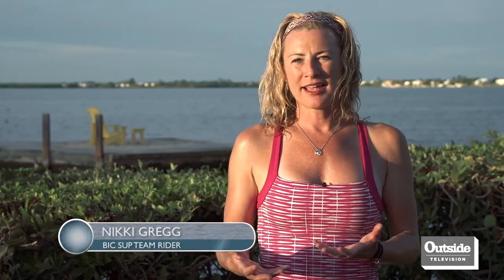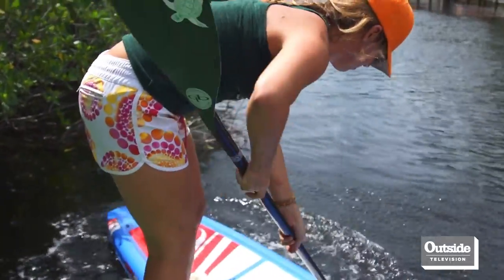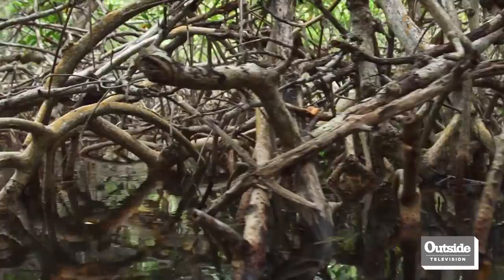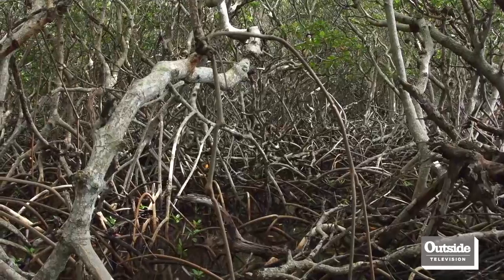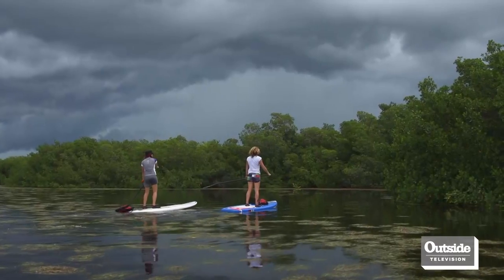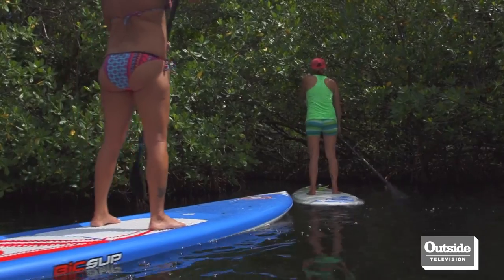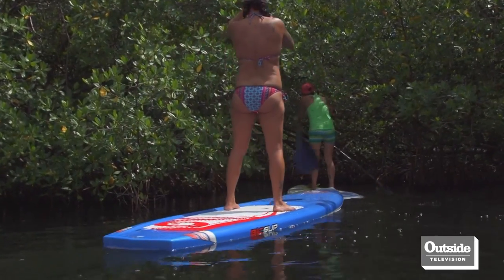I went on two mangrove tours and I didn't think it was gonna be as fun as it was. It was really cool to check out the mangrove creeks and learn about the ecosystem and what they're there for. When you get to the entrance of the mangrove creek, you don't really see an entrance. It's really covered and it looks like a cave that you're going through, and then you see this little opening where the water is going in.